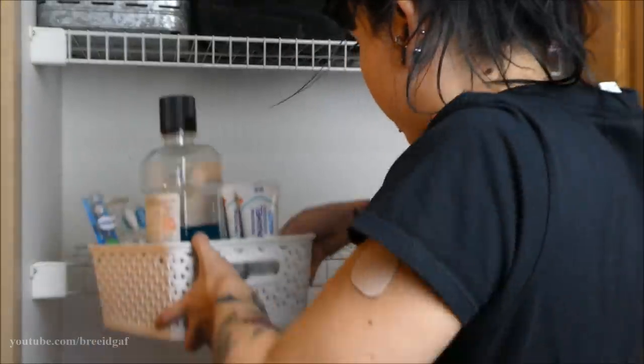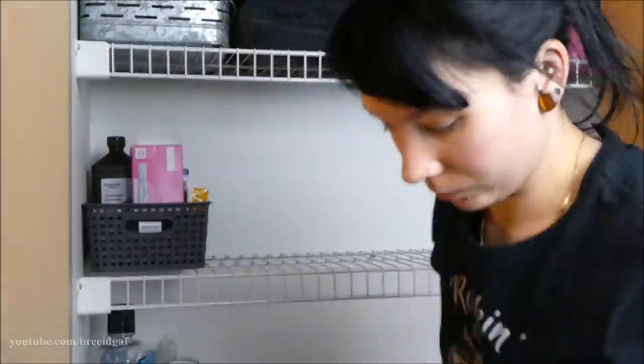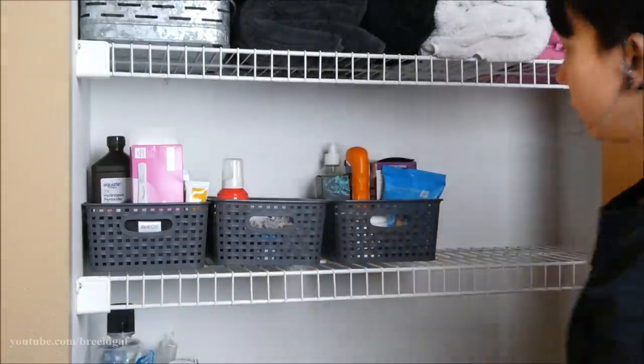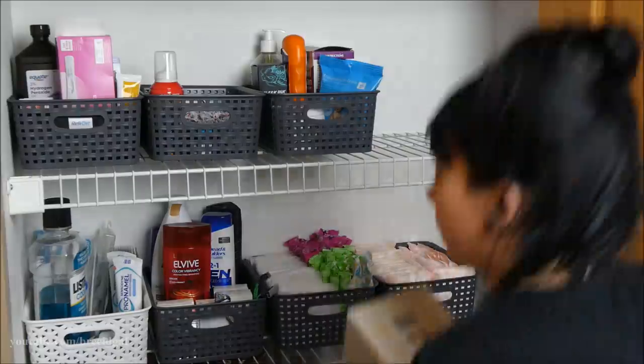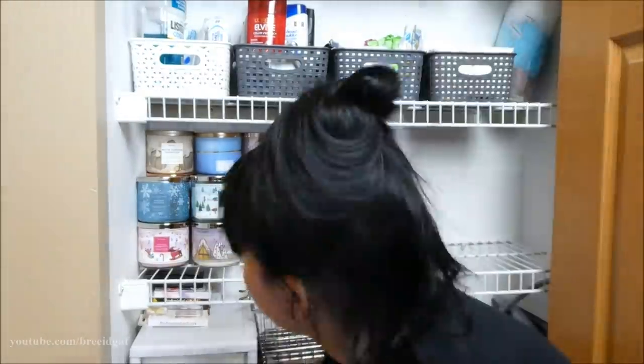Now it's time to start putting stuff on the shelves. I went back and forth on placement — first aid, cold and flu, and lotions on the first shelf; then oral care, extras, and period stuff on the second shelf with some Kleenex.